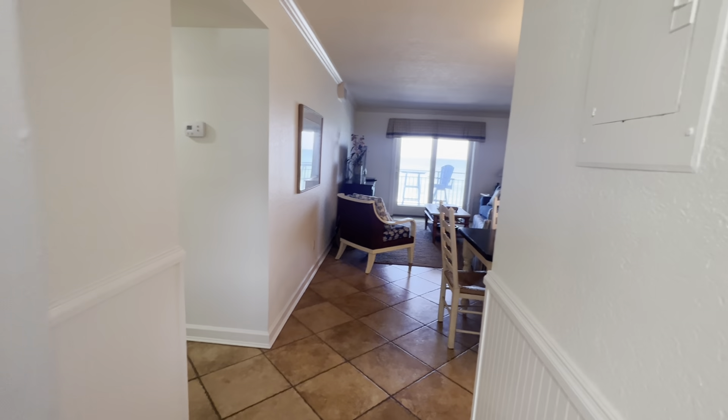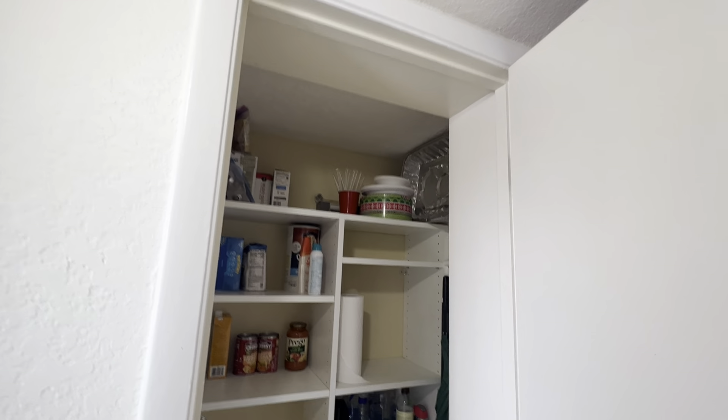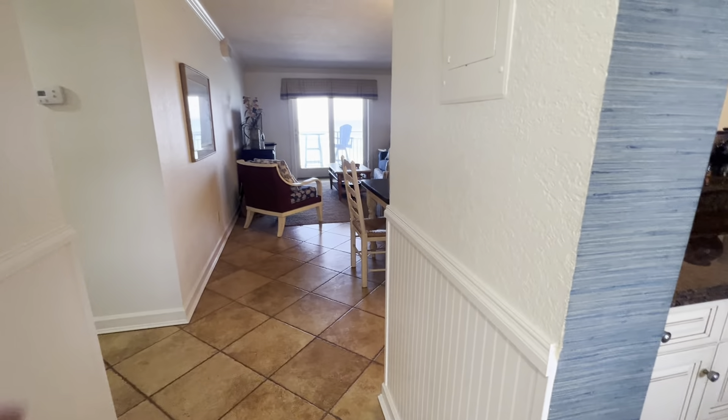All right, here we go. Too bad, too bad here at Chico's Gardens 3. This is your pantry — nice organizing.